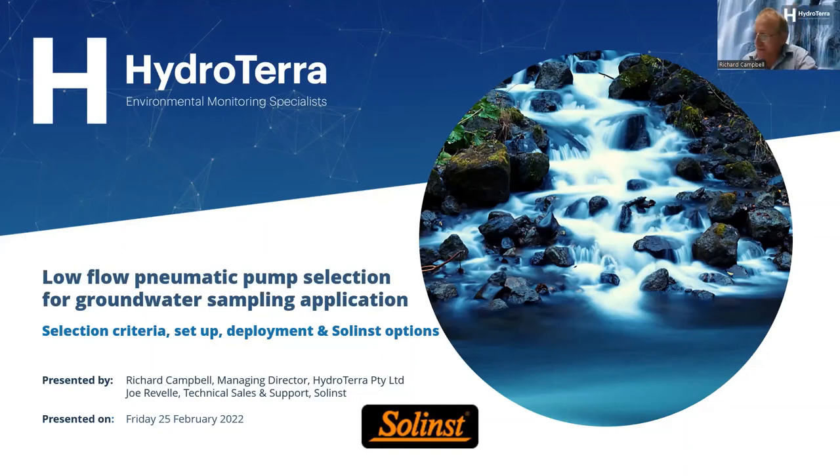Welcome everyone to our latest Hydraterra webinar — many thanks for joining us today. It's great to see so many people turning out. Today's topic is low flow pneumatic pump selection for groundwater sampling applications, covering selection criteria, setup, deployment, and we've got a video from one of our key suppliers to run through the various pneumatic pump options.